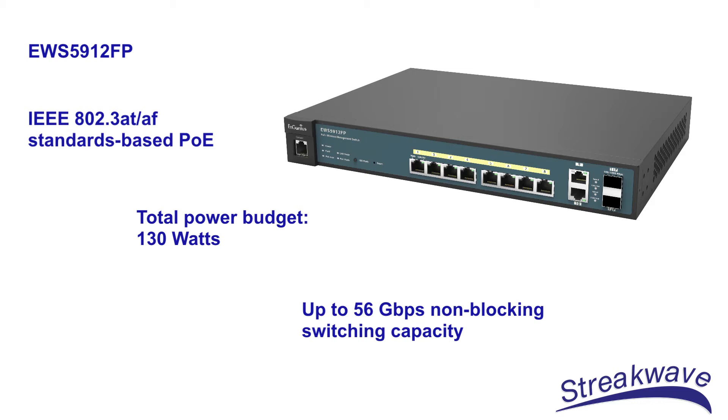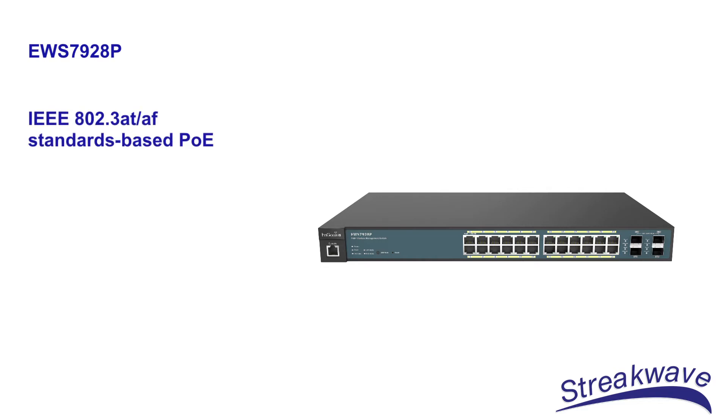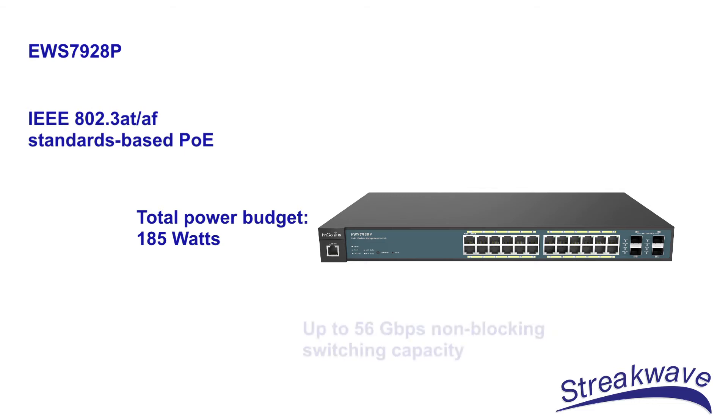The EWS5912FP boasts IEEE 802.3at/af standard PoE with a total power budget of 130 watts and up to 56 gigabits per second non-blocking switching capacity. The EWS7928P has a total power budget of 185 watts with up to 56 gigabits per second non-blocking switching capacity.